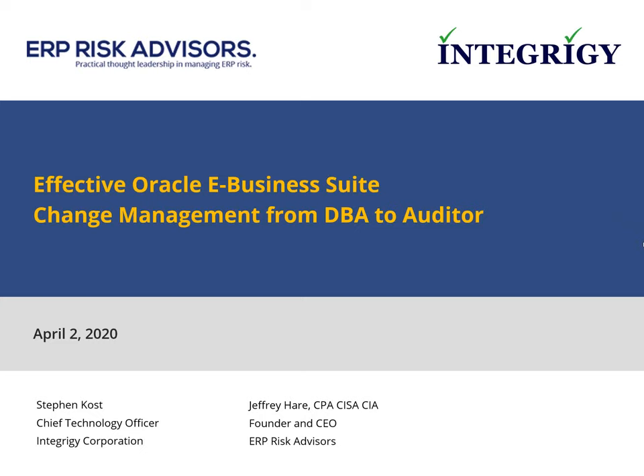Today's topic is change management in the Oracle E-Business Suite. This will be a different take than any other change management or E-Business Suite presentation you've seen, because we're combining both the audit side and the DBA side — giving a full breadth of how you should be doing change management from start to finish from both the DBA's perspective and the auditor's perspective. We'll walk through all aspects of what change is in Oracle E-Business Suite, how to manage that change, what the process should be, and how to ensure that only authorized changes are happening.